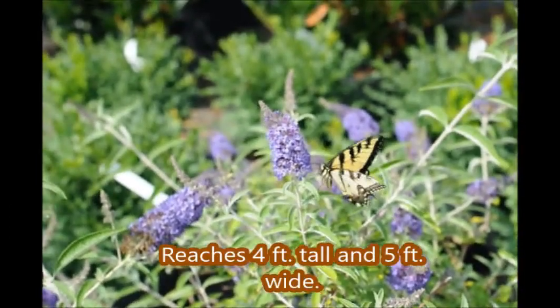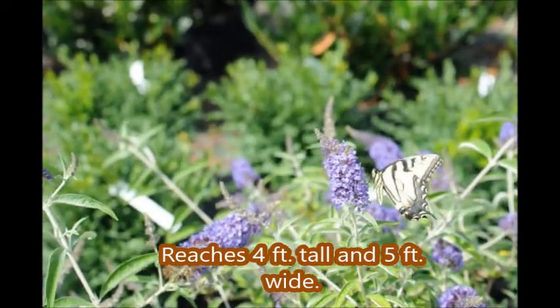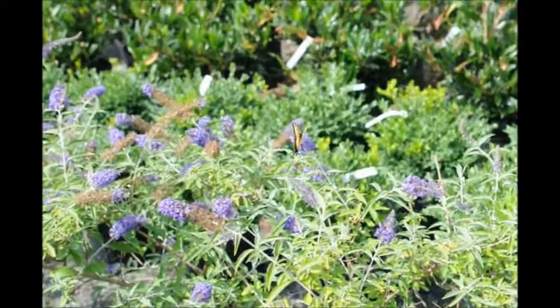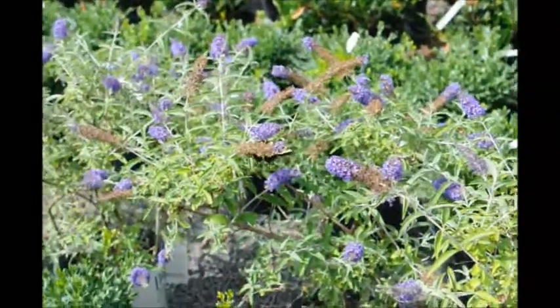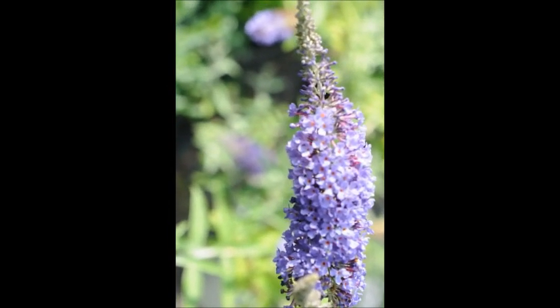We sell lots of different types of butterfly bushes at Highland Hill Farm, so stop in to see our inventory of butterfly bushes. We're located on Route 313 in Fountainville, PA, and yes, we do deliver and plant in New Jersey and Pennsylvania.